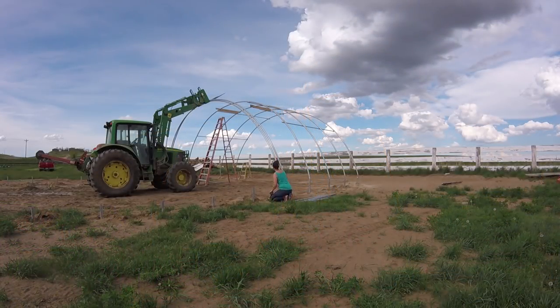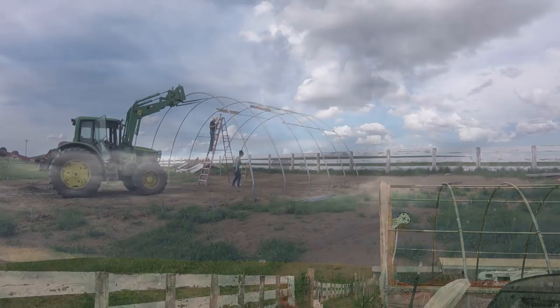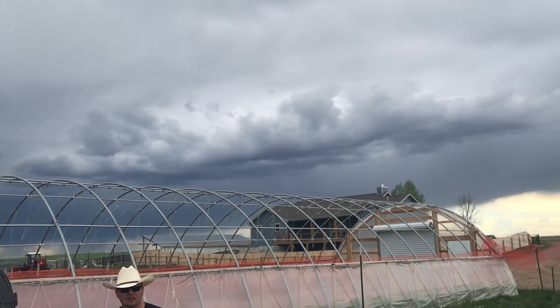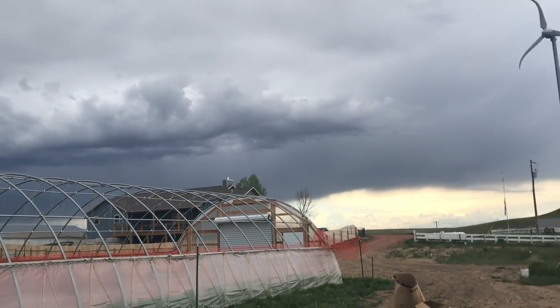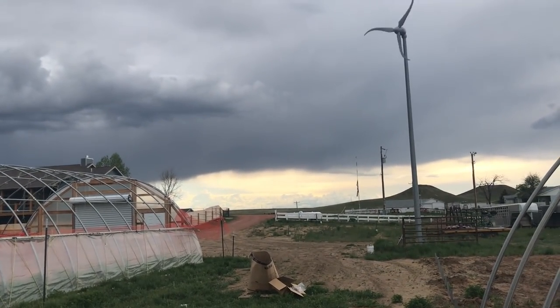We're going to continue adding a new rafter after each batch of purloins and continuing down the entire building. But then weather moves in again, a severe thunderstorm threatens the ranch, and standing 12 feet in the air surrounded by a steel skeleton, it's probably not a good place to be if lightning does strike. So it's a good place to stop for the day, because even though we have this project looming over our heads, we have more work on the ranch to do as well, and the projects continue to pile up.